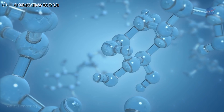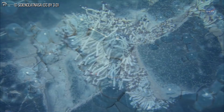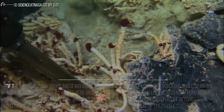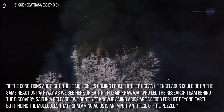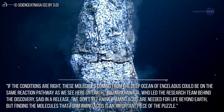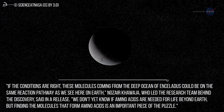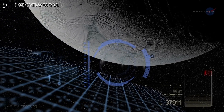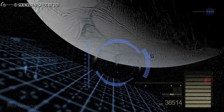Let's rewind the clocks back to 2019, where scientists claimed that they found the building blocks for life on the surface of Enceladus, before realizing that the compounds they found came, once again, from the waters underneath the moon. "If the conditions are right, these molecules coming from the deep ocean of Enceladus could be on the same reaction pathway as we see here on Earth," said Nozer Khawaja, who led the research team behind the discovery. "We don't yet know if amino acids are needed for life beyond Earth, but finding the molecules that form amino acids is an important piece of the puzzle." "Here we are finding smaller and soluble organic building blocks — potential precursors for amino acids and other ingredients required for life on Earth," said John Hillier, another co-author of the study.